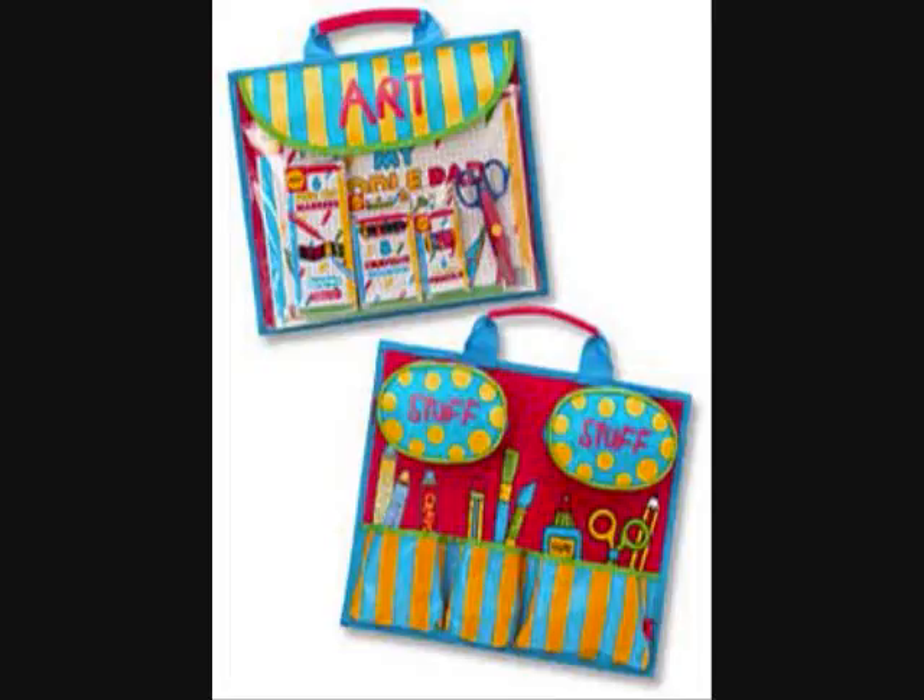The Art2Go Portfolio is a cool tote with multiple pockets that give children plenty of places to store their art supplies and artwork. The Art2Go Portfolio comes packed with 100 sheets of doodle paper, 6 fine-tipped markers, 8 crayons, 6 mini-colored pencils, and child-safe paper scissors.